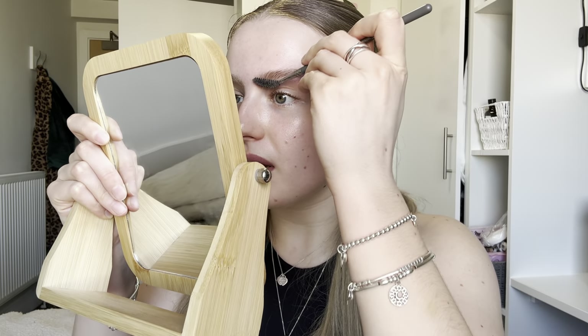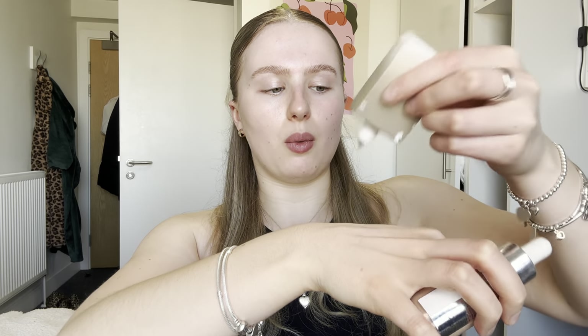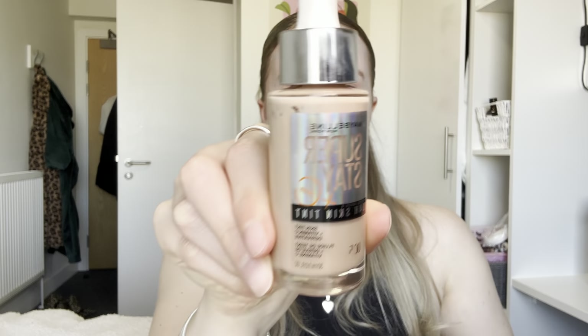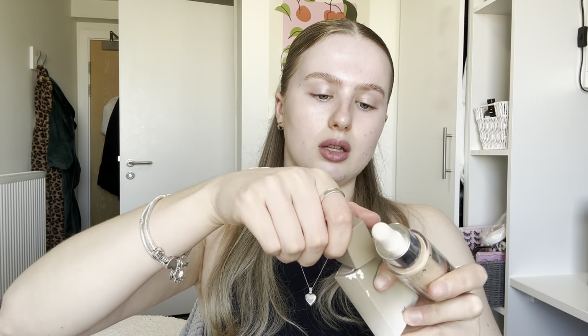I really need to wash my makeup brushes — it's something I've been putting off for so long. I'm going to mix the Fine — I don't know if I'm pronouncing that right — skin tint, because it's so light, with the one and only Maybelline Super Stay 24-hour skin tint. It's actually such a good skin tint. I'm just going to mix them together because the shade I got is not my shade.